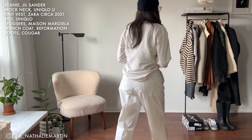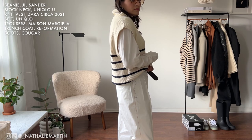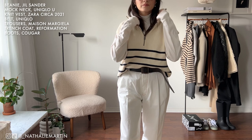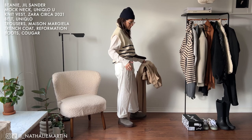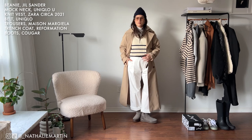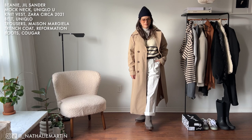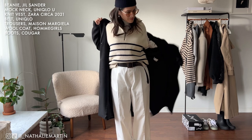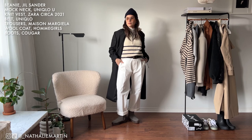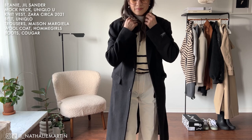Moving back into looks — outfit number nine is another monochrome one. This vest is from Zara; it's really chic and cozy. I'm layering it over a Uniqlo Heat Tech turtleneck. Note: to get maximum benefits from a thermal layer it has to be tight against the body, because that's how you retain body heat. These pants are Maison Margela; I'll link a similar pair from Ssense in the description. The trench coat is Reformation, the navy beanie is Jill Sander, and the boots are Cougar. Look number ten is a take on the previous look, but changing out the Reformation trench for an Ohm Girls wool coat with a slightly oversized menswear-inspired shoulder.